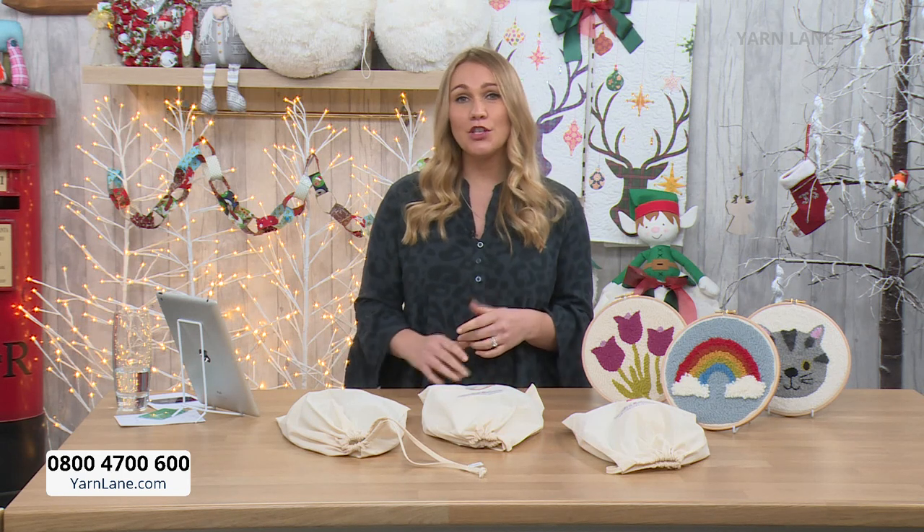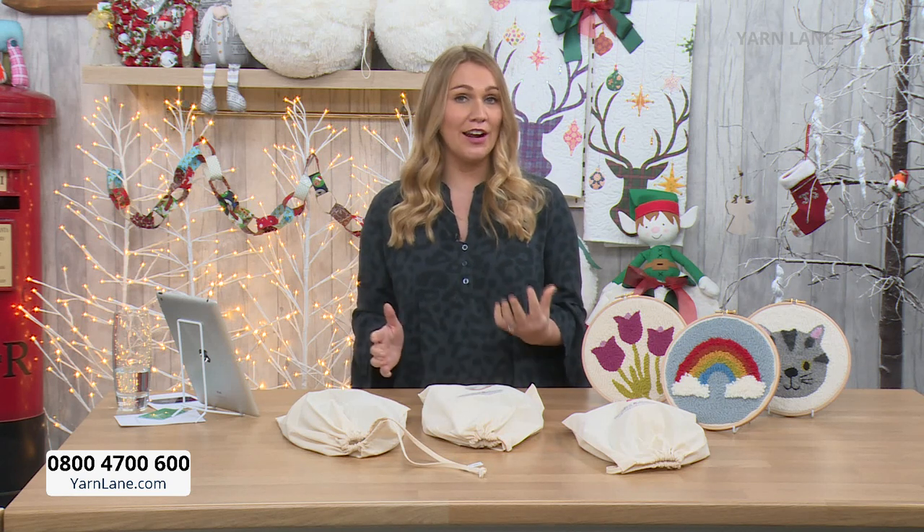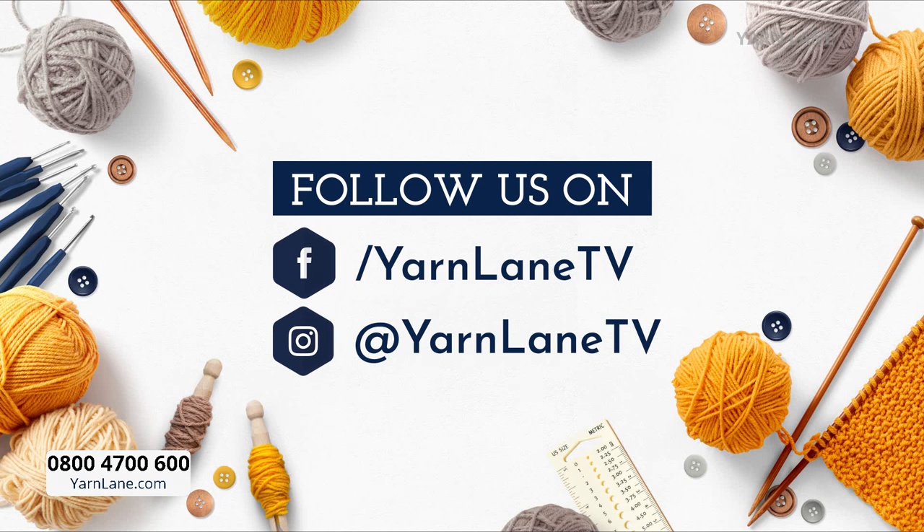Live on Facebook, if you do want to like our page, we've also got a Yarn Lane fans page as well, which is getting very popular and building rapidly.